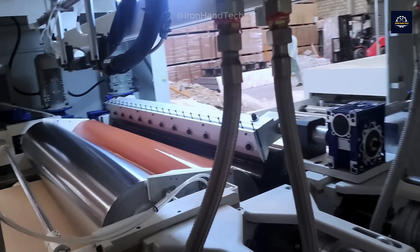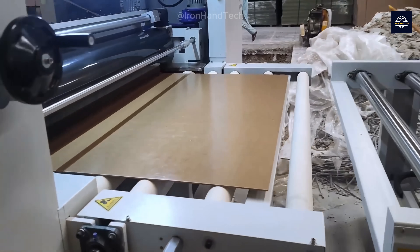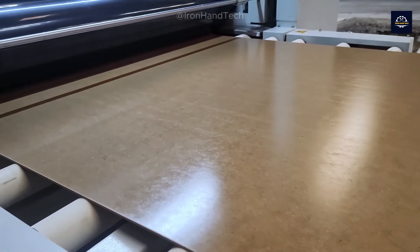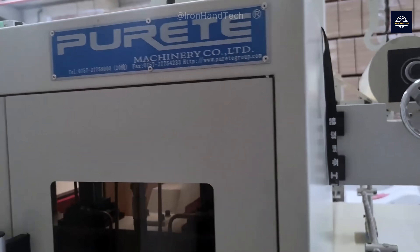Surface finishing can increase the board's lifespan by up to 30% and produce a more visually appealing product. A large factory can finish the surfaces of thousands of boards daily with high precision.